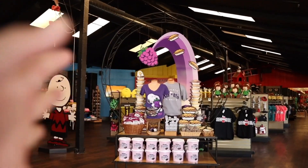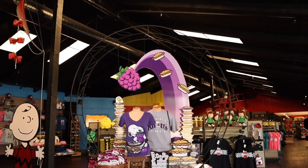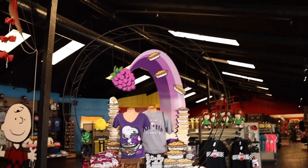Look at this setup right in front. Honestly, I think this is the best setup that I've ever seen Knott's Berry Farm do. This is beautiful.